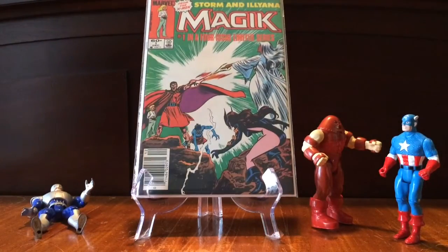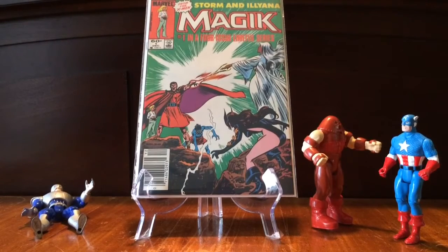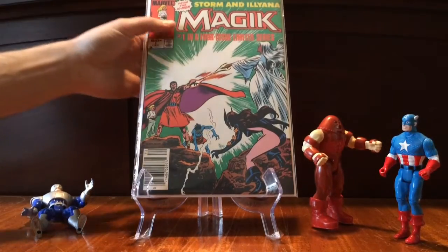This is Magik number one from her limited series. This is technically her first appearance as Magik — Illyana Rasputin, that is. Of course, Illyana's first appearance is considered Giant-Sized X-Men, and then they say that New Mutants 14 is the first appearance of Magik, but I just read some debate online the other day about how this is it. Saw it at the shop, figured why not pick it up.